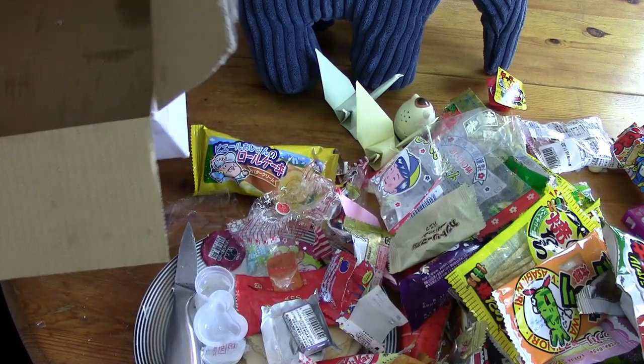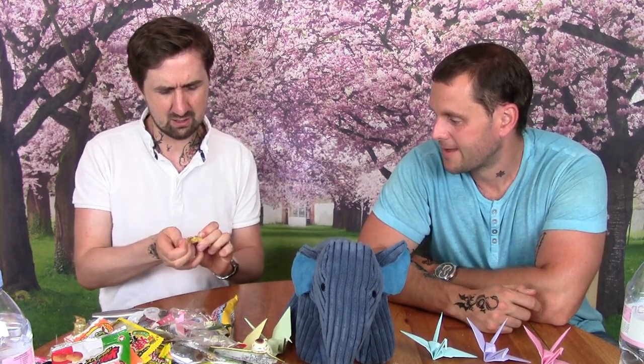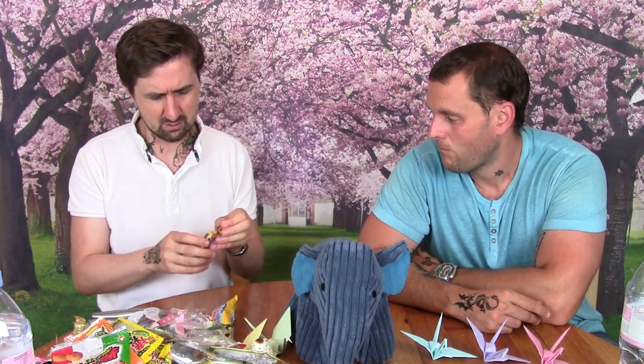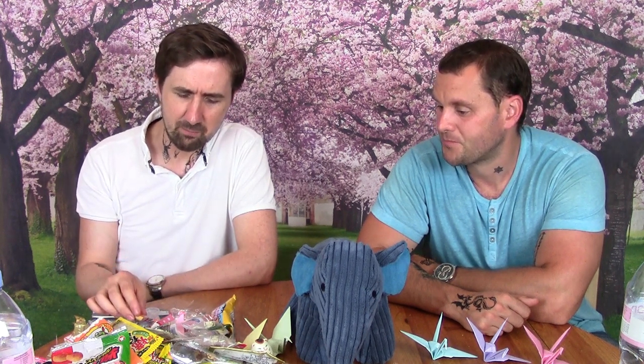We've reached the end of the box — just one sweet left, hopefully mango. Oh it's sort of soft — it tastes like honey. They've turned honey into a gelatine-type snack but the gelatine isn't really stuck together, so it's mushy.